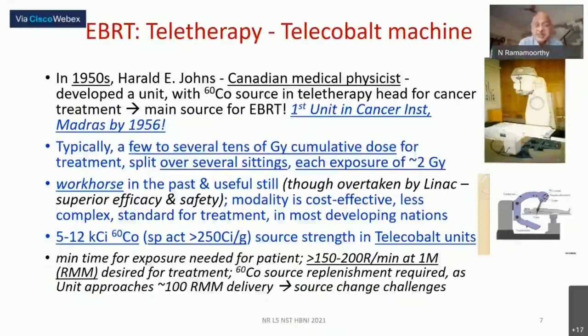To give an Indian pride moment: the very first such cobalt-60 unit was installed at Cancer Institute, Madras — as early as 1956, within just a few years of Johns's first unit. At that time, only advanced countries had such technology, making India's early adoption very impressive. In practice, the calculated dose of several tens of gray — 60 to 100 Gy — is delivered in fractions of about 1.5 to 2 gray per sitting.